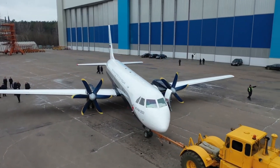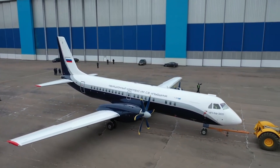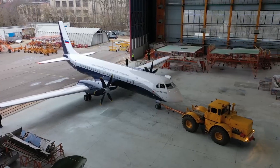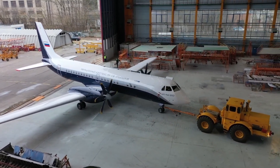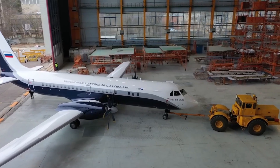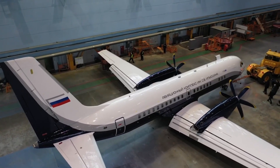Welcome to Planes, Planes, Planes. Today we look at the Ilyushin 114-300, which is an updated version of the original Ilyushin 114, a twin-engine turboprop aircraft developed by the Russian aircraft manufacturer Ilyushin primarily for regional air transport. The development of the Ilyushin 114-300 represents a significant effort by Russia to modernise the aviation industry and reduce dependency on foreign-made aircraft, especially in the regional aviation sector.